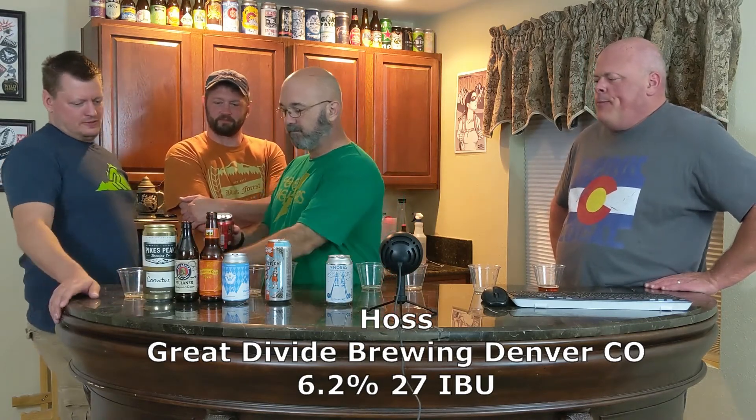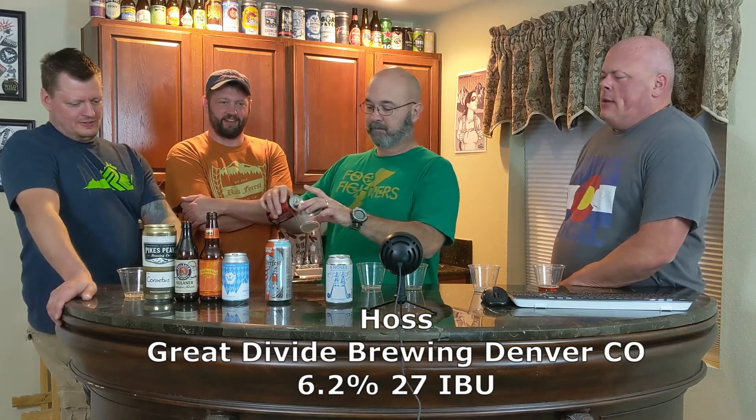Our next beer is Haas from Great Divide — 6.2% ABV and 27 IBUs. That honey sweetness on that one is just remarkable; it really sticks with you.